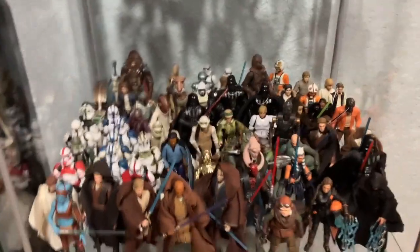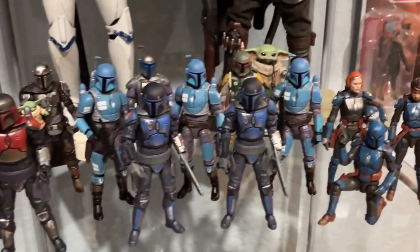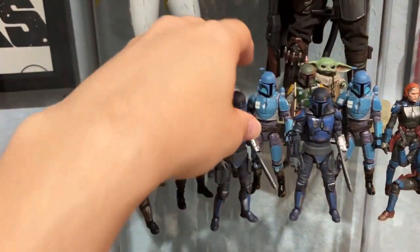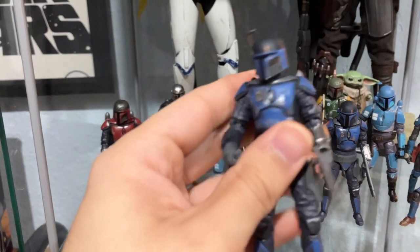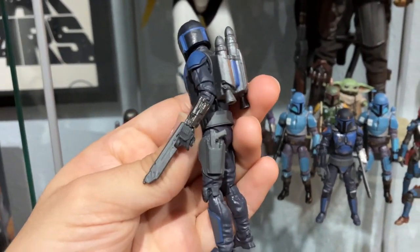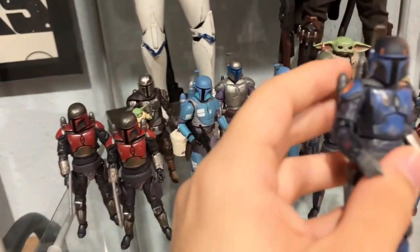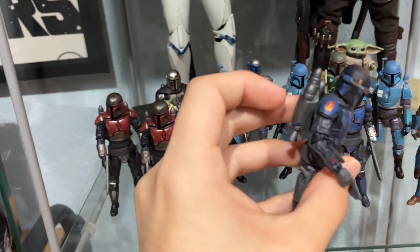I decided to choose one sort of group and put them up here, and I had a lot of Mandalorians — especially with these new ones here that have such amazing detail. Ever since they released that Boba Fett over here, they've just been really killing the sculpts.